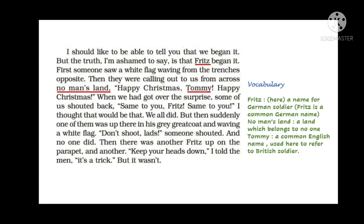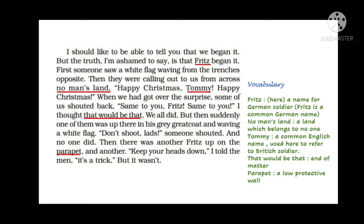Jim McPherson thought that would be that — it would end there. But suddenly one of the German soldiers wearing a grey coat stood up waving a white flag. Someone shouted, 'Don't shoot lads, boys don't shoot,' and no one was actually shooting. Then another Fritz got up on the parapet — a low protective wall used for protection by soldiers — and then another. Jim told his men to keep their heads down as he thought it was a trick, but it wasn't.